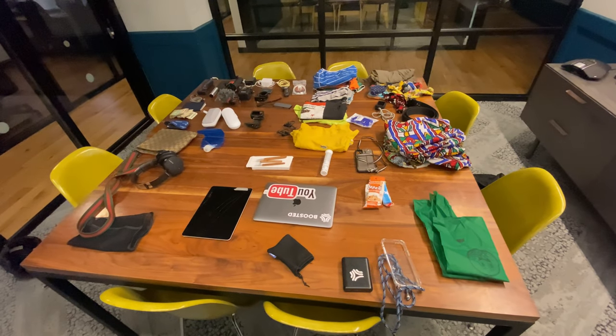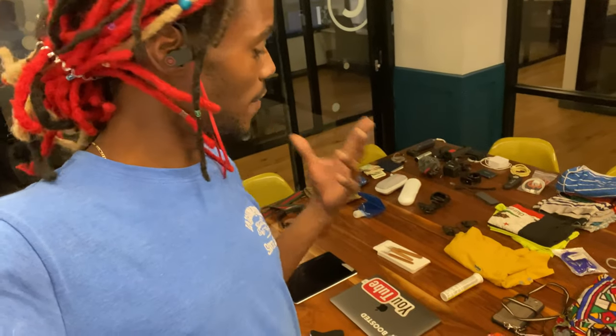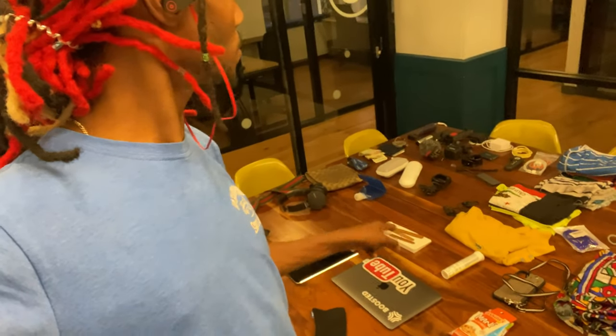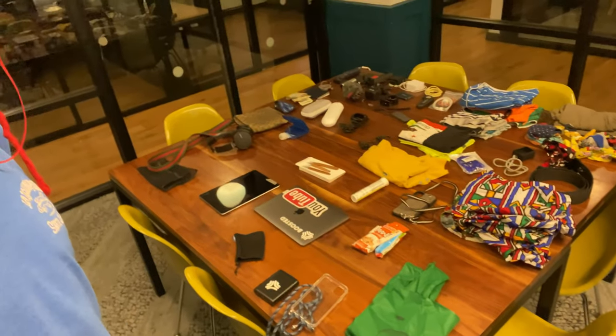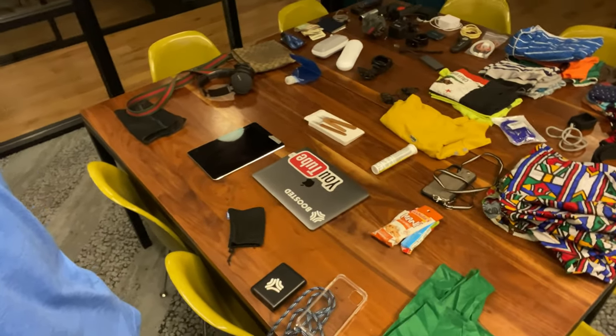What's in your backpack, what's in your travel bag? Another day, another adventure with your homeboy Jermaine. In this video I want to show you guys what I'm taking on my trip to Central America. This is gonna be a short trip and I'm not gonna take that much stuff, so let's check it out.